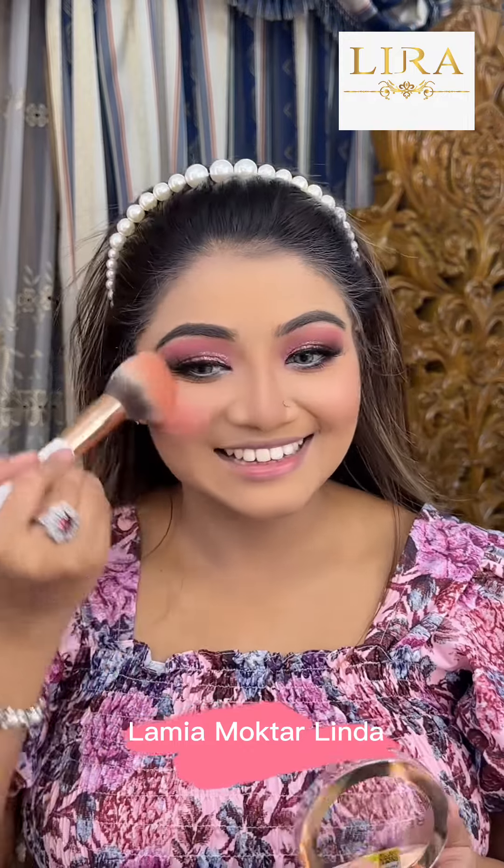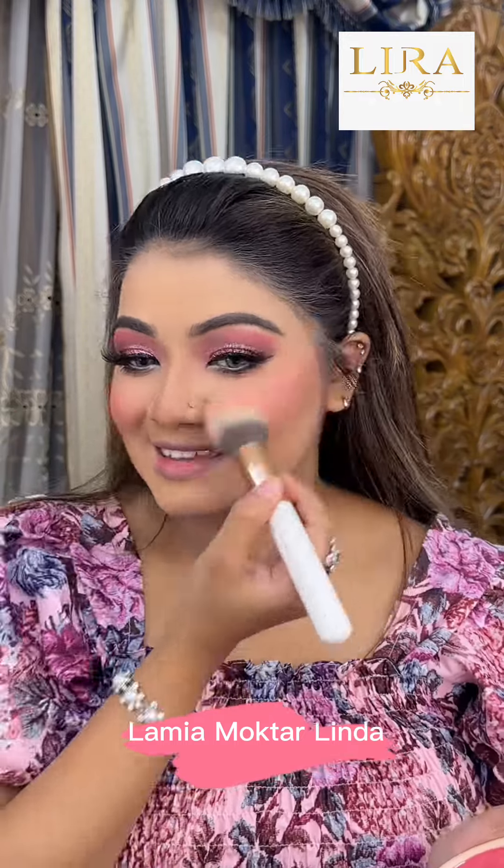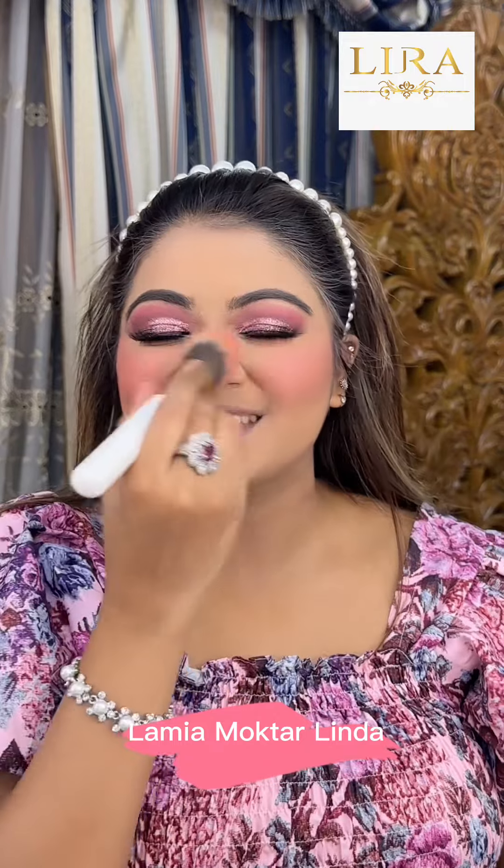Look at the first pigmentation — it's gorgeous. I'm a blush lover, so I don't apply a heavy-handed blush. Still, you can see a beautifully blended and smooth look.